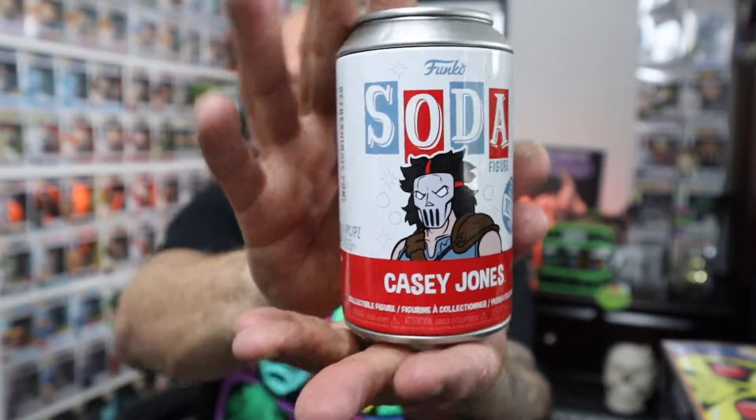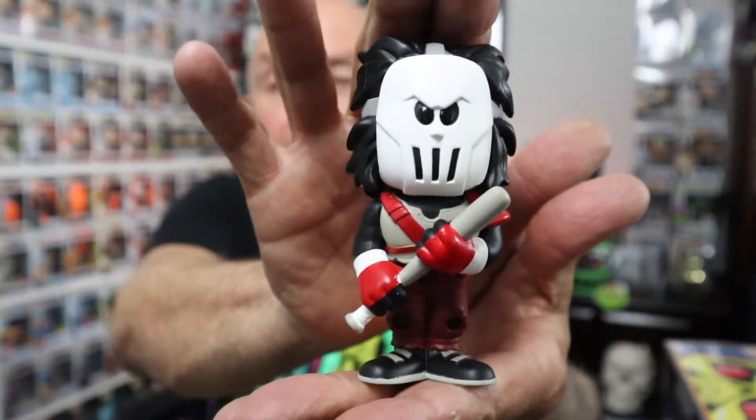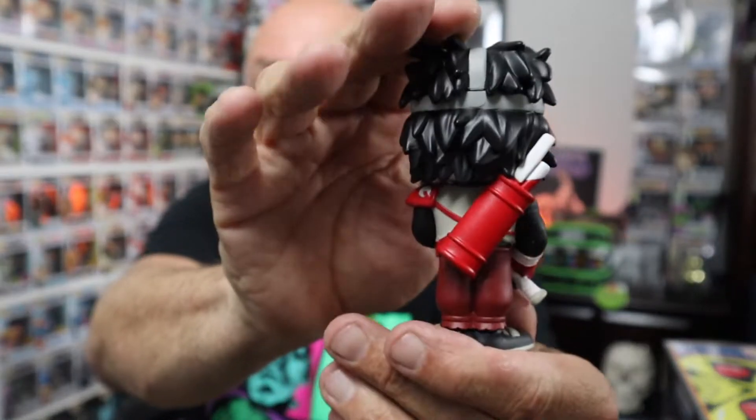The first one I'm pulling out is Casey Jones from Teenage Mutant Ninja Turtles — and this one is the chase. There's the pog for it, and it's one in 1,600. Here's what he looks like compared to the common. He's pretty cool looking. Cool chase — I'm happy with that.